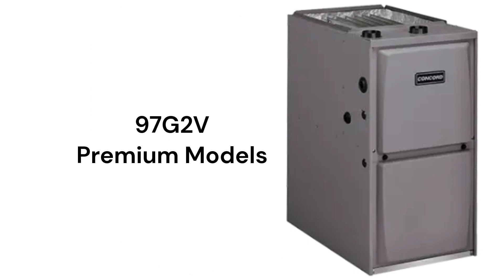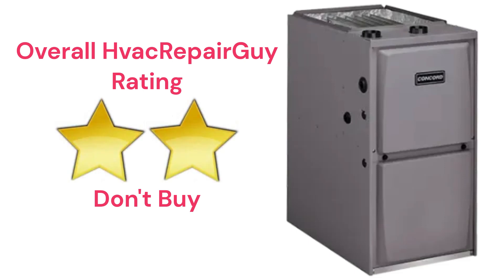The brand does not offer a model that qualifies for the HVAC Repair Guy Ultimate category, and receives an overall two-star don't-buy rating from HVAC Repair Guy.